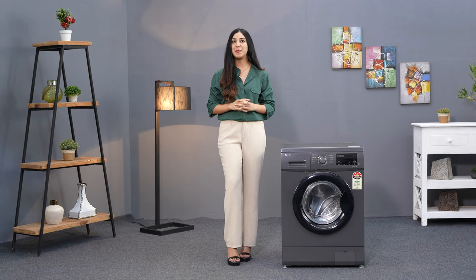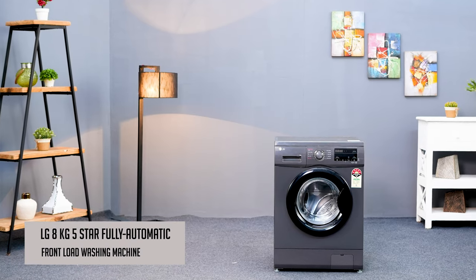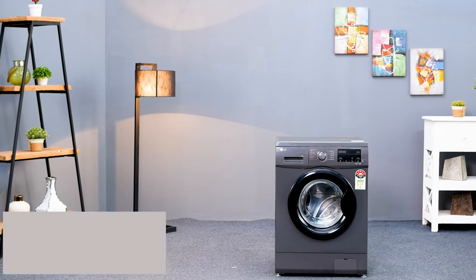Have you ever wondered how life could be much easier if your washing machine could just take care of your laundry without all the fuss? Well, let me introduce you to the LG 8KG 5 Star Fully Automatic Front Loading Washing Machine.